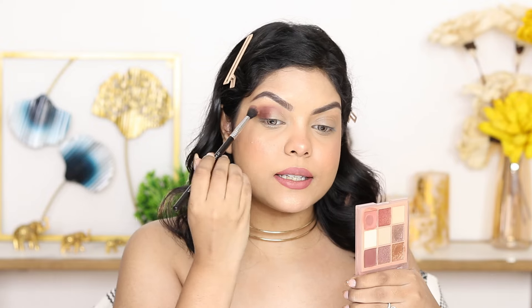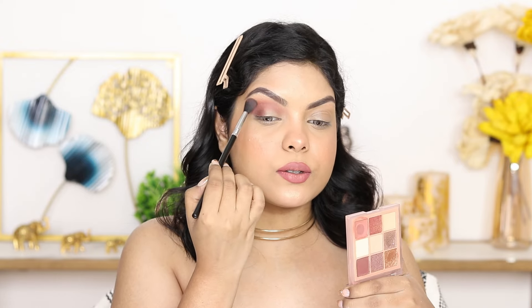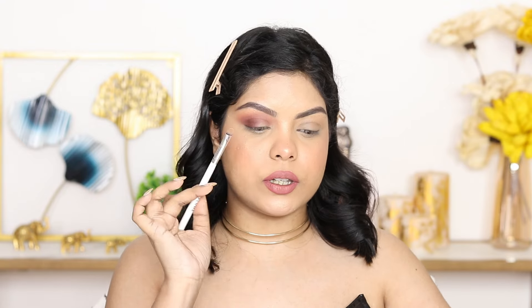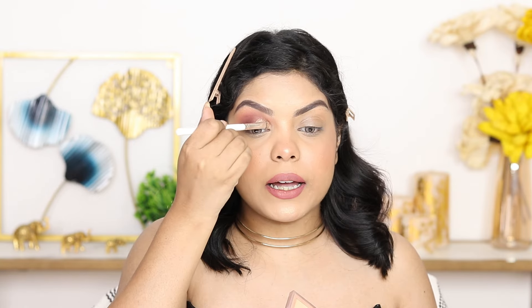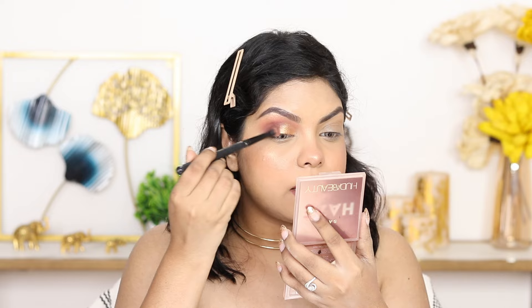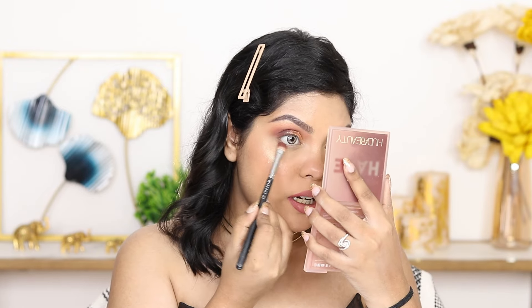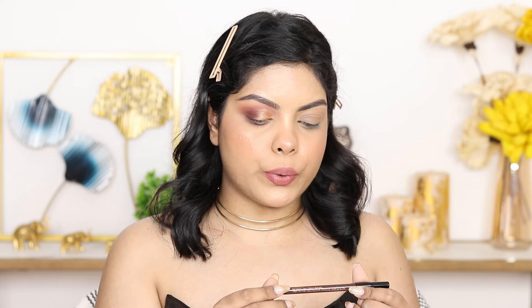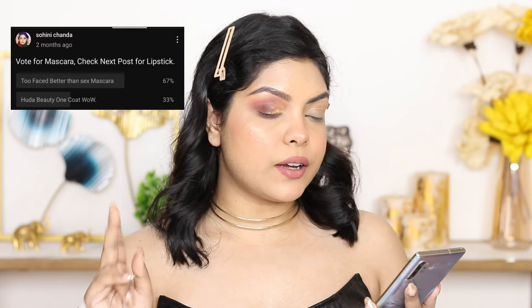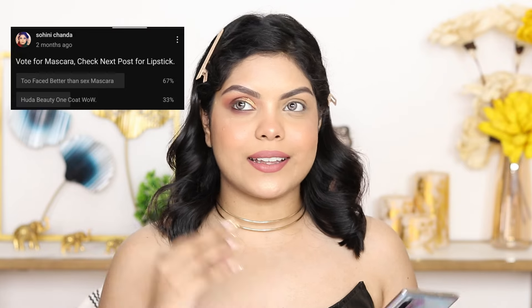I wanted a matte look but I also want some shimmer on the eyes, so I'm going to use a gold shimmer shade. I'm using a synthetic flat brush — Prosh P17. I'm wetting the brush first to get maximum pigment out of the eyeshadow, then applying the gold on the inner third of the eye. Using the same chocolate brown crease shade to blend everything together and on the lower lash line. For the waterline, I'm using a brown kajal — Pro Arte 24 Hour Express Liner in Brown.